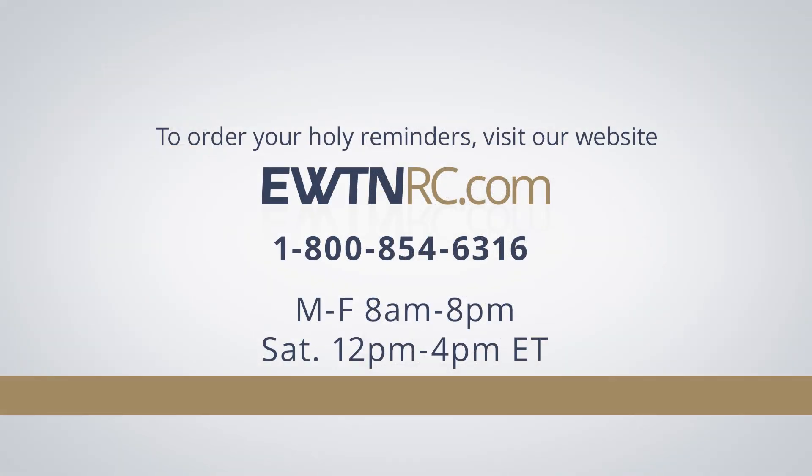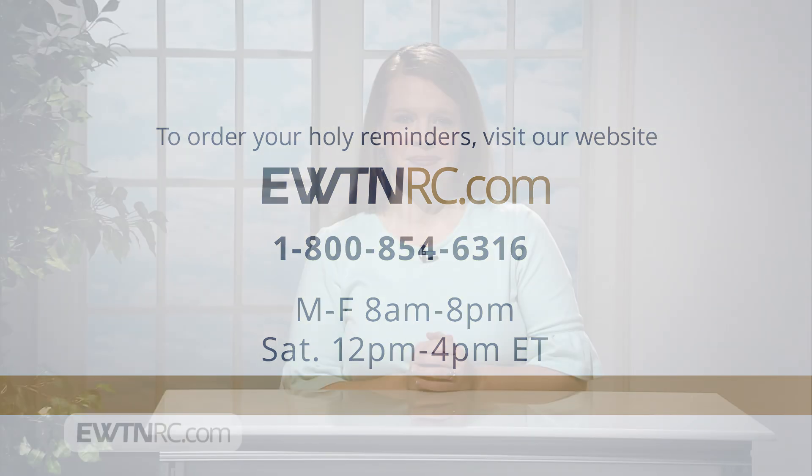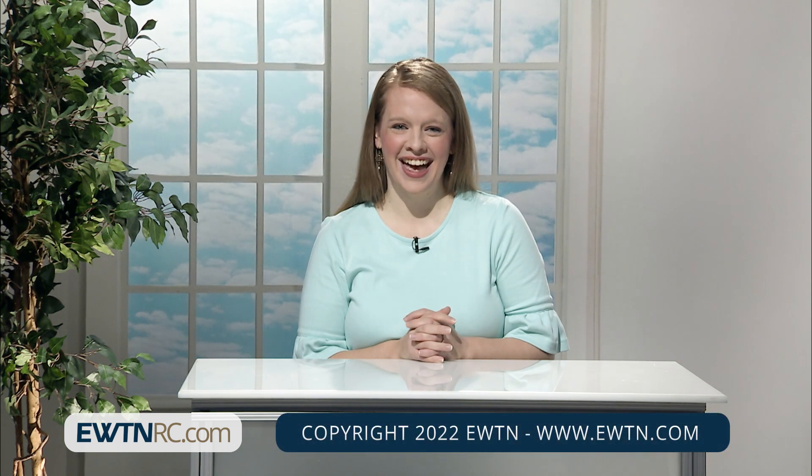To order your holy reminders, please visit EWTNRC.com. Our website is safe and secure. We accept Visa, MasterCard, Discover, and American Express. Or you can give us a call at 1-800-854-6316. Call center hours are Monday through Friday, 8 a.m. to 8 p.m. Eastern, and Saturday from 12 noon to 4 p.m. Eastern. Let's pray often the words: 'Jesus, I trust in you.' As I was in the hospital preparing to have my third baby just a few months ago, this was the only thing I could say or even think of. In every situation of life, great and small, God is by our side. We have only to place ourselves in His hands. I'll see you next week.